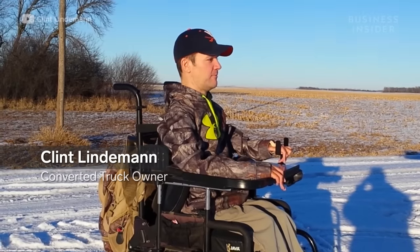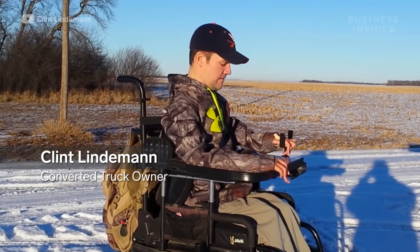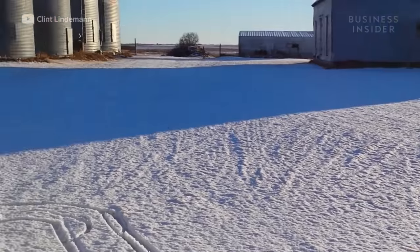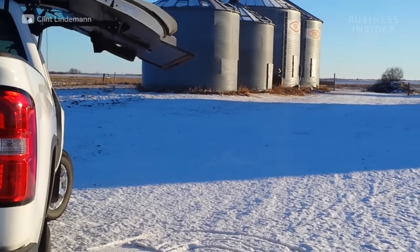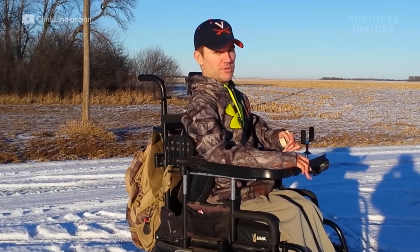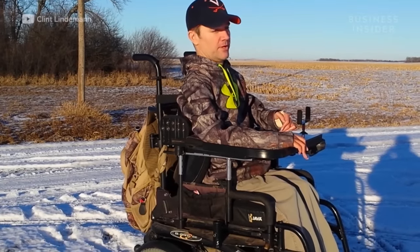Since I've gotten this pickup, I've been able to do a lot more hunting and fishing. All my free time is spent driving around outdoors in North Dakota looking for deer and finding spots to set up bow stands and rifle hunts. The benefit of having a four-wheel drive pickup in North Dakota is that you can go pretty much anywhere.